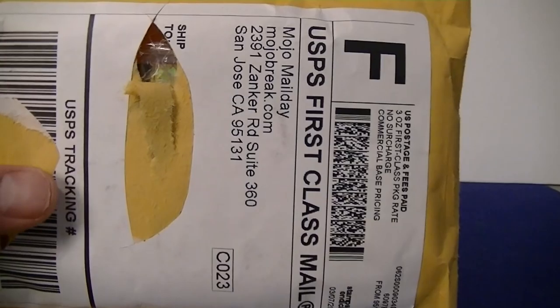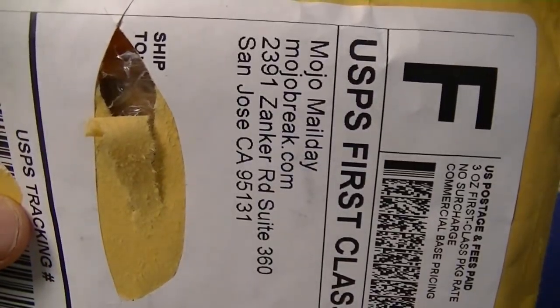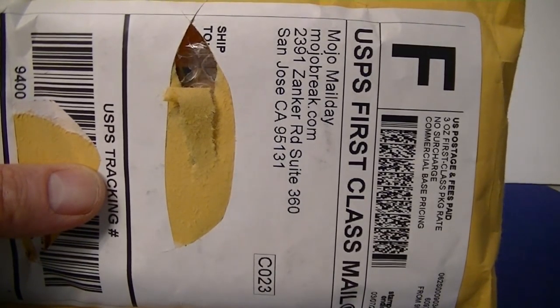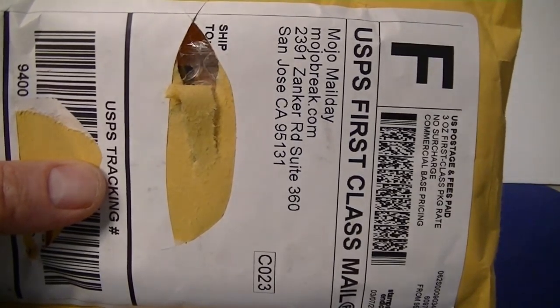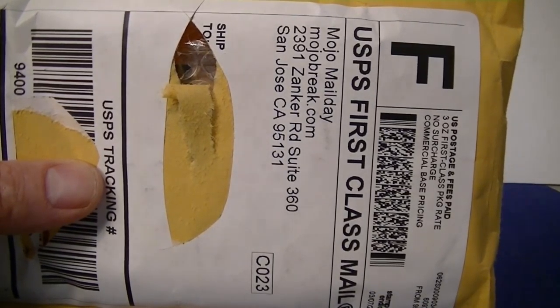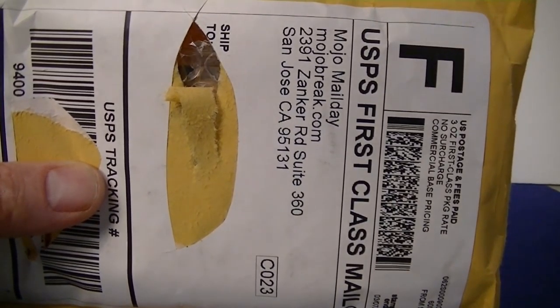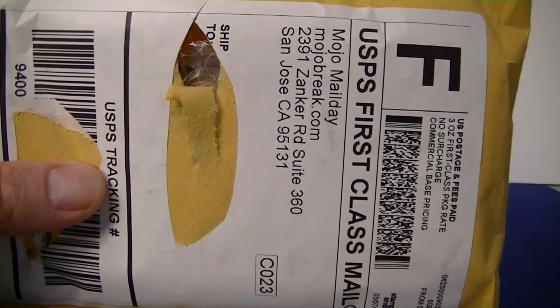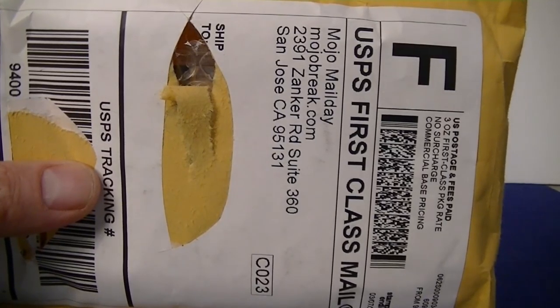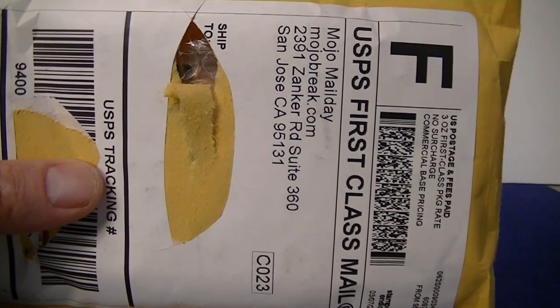I got a one-package mail day from Mojo Mail Day — mojobrake.com. They had a repackaged break with some stuff they bought, so you're not guaranteed a hit. It was pretty expensive — like fifty dollars — but I used some break credit so I got it for around forty. I didn't watch the video, but I got the ship notification, so I know I hit something out of the break. Pretty happy with anything, so let's see what's inside.